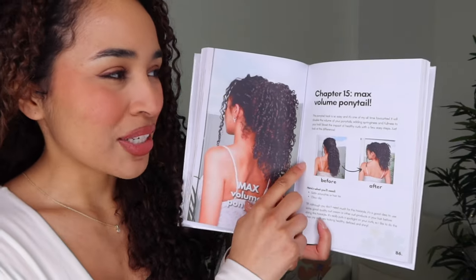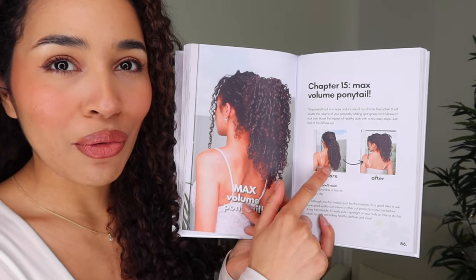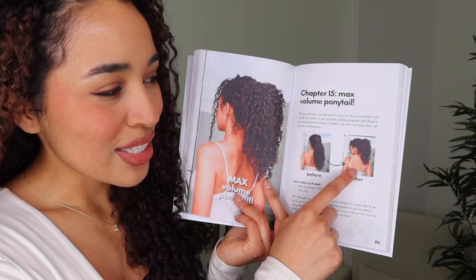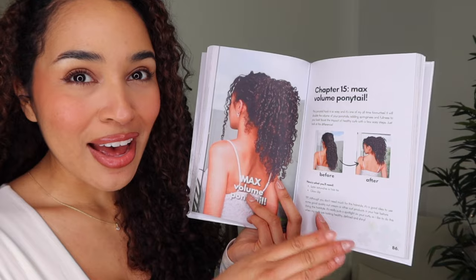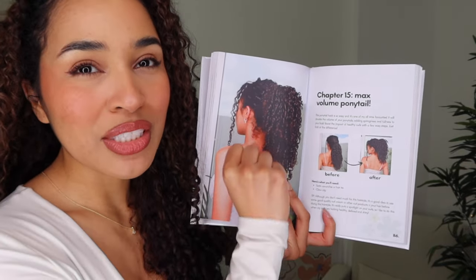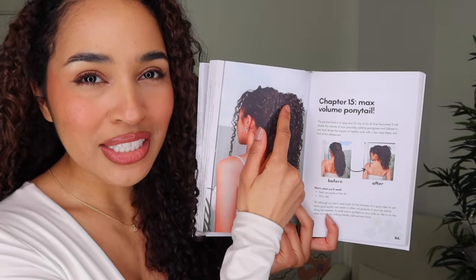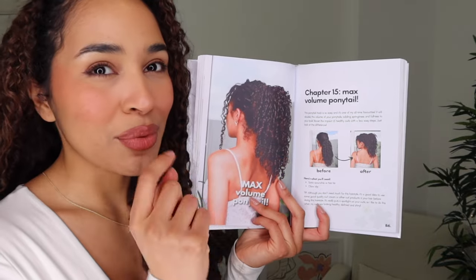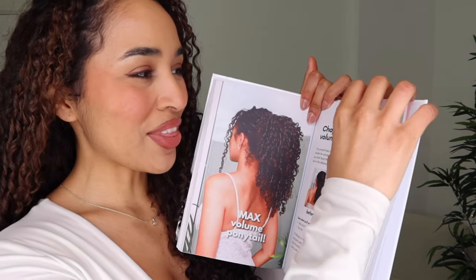There's a hairstyle in here that's definitely one of my faves and it's called the max volume ponytail, so I think we'll do this one. You can see here that this is the low, lackluster ponytail, and we're going to turn it into the high elevated max volume pony. This is great for curly hair because the techniques don't involve pulling your hair into a tight high pony to get the volume. There are a few tricks to get this kind of volume without tying anything too tightly, without stretching out the curls, and without risking breakage or frizz.